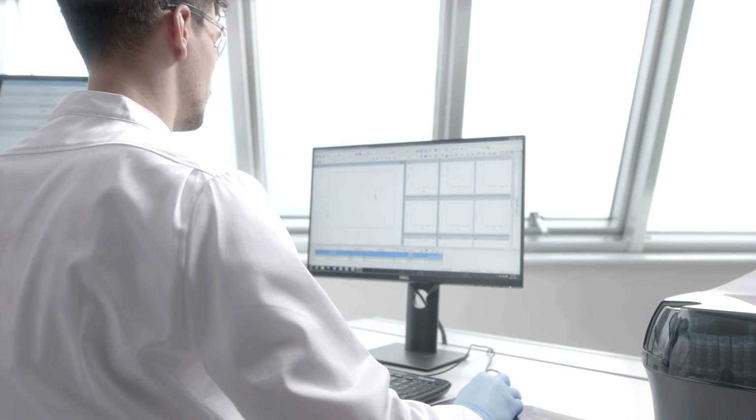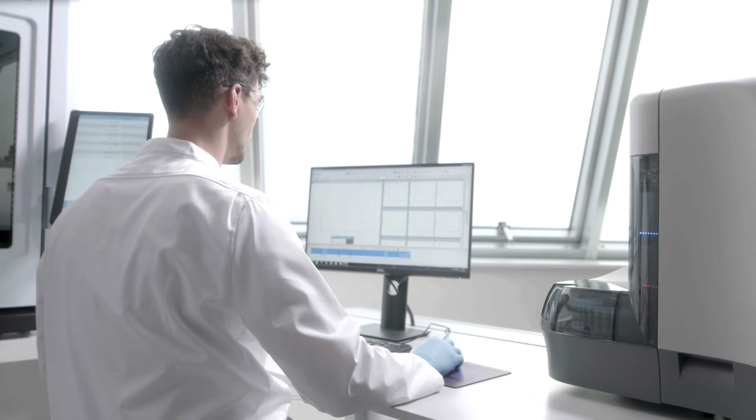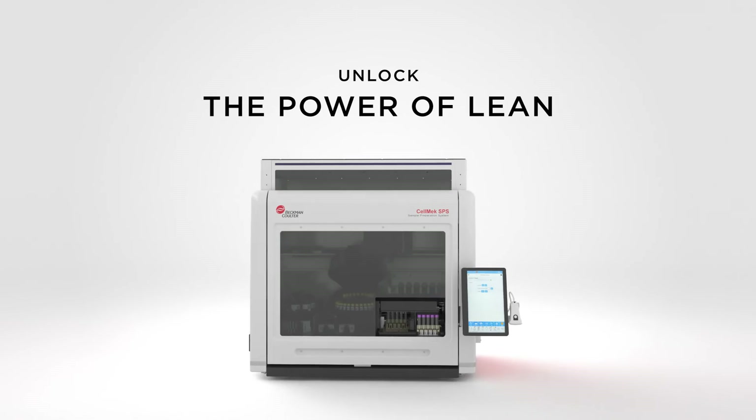Now your lab can generate quality patient results in a compliant, timely, and efficient manner, which can help take your lab to the next level. Are you prepared to go to the next level? Unlock the power of lean.